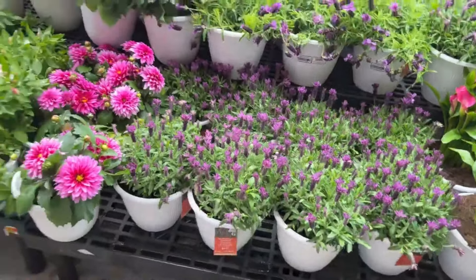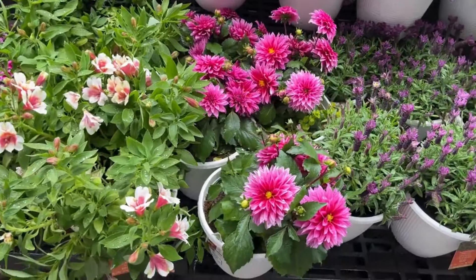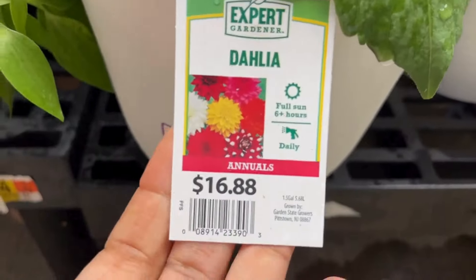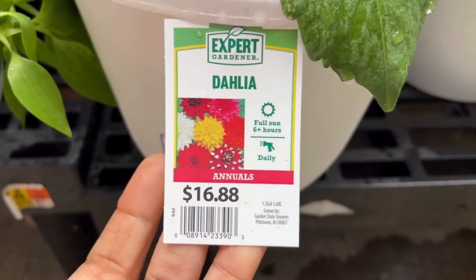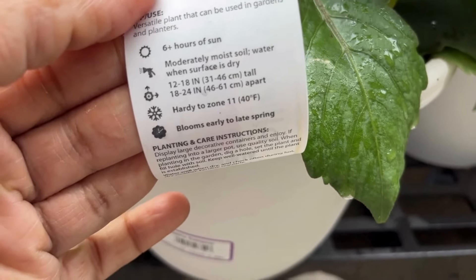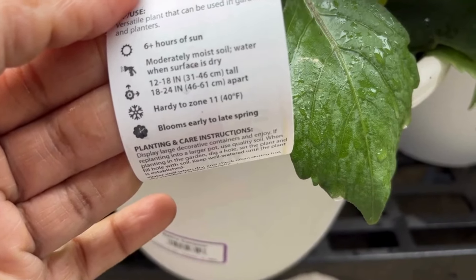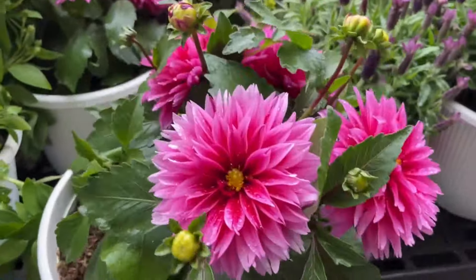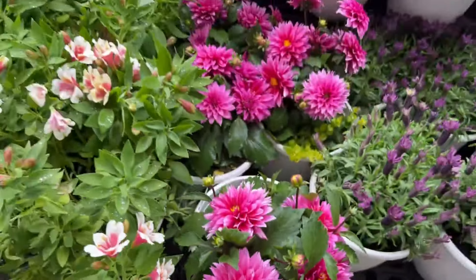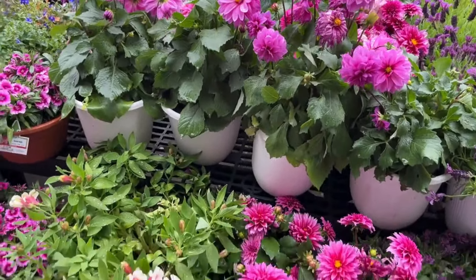Next to it is one of my favorite dahlias — so pretty. This is $16.88. The dahlias love full sun and this will get 12 to 18 inches tall. It's hardy to zone 11 and blooms early to late spring. There are a lot of blooms and buds coming out. When blooms are spent, just clip off the ends and that should promote new blooms. Look at this pink — just so pretty.